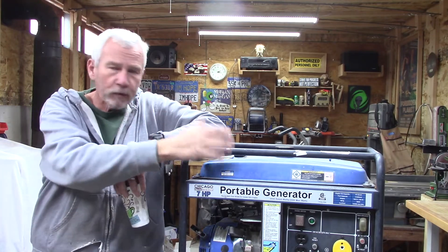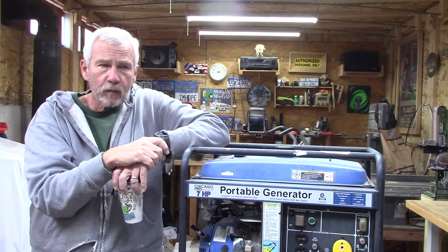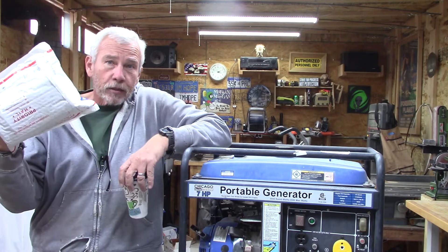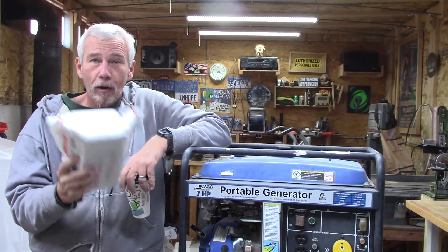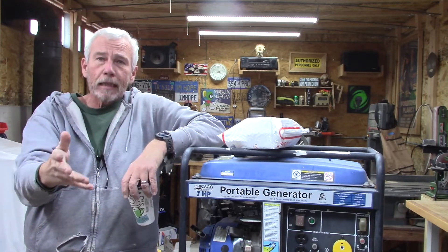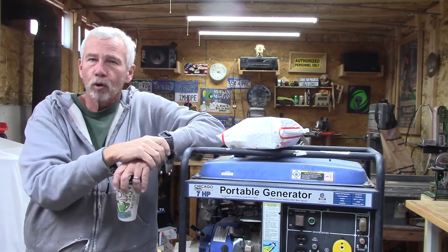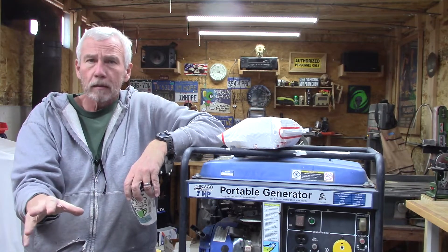I'm going to get rid of all the gasoline — even the tank — and just convert it to propane. I may change my mind halfway through and go dual fuel, but I've decided to buy the cheapest propane conversion kit I could find on Amazon. I think it was $35. Being an RVer, I've got a lot of propane stuff laying around — a 100-pound propane bottle and probably half a dozen propane bottles. Keeping one topped off and ready to go, it doesn't go bad.